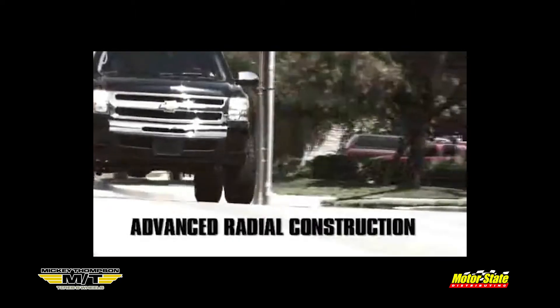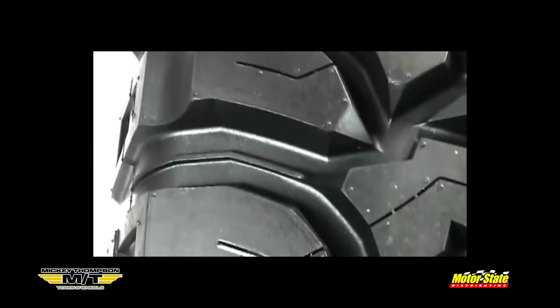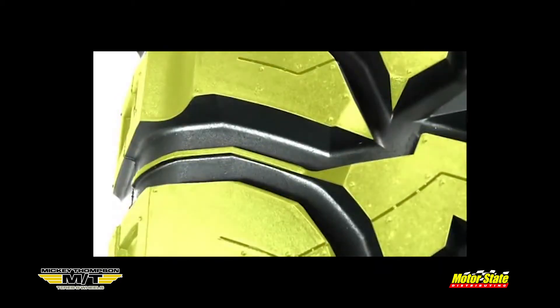Rated number one by Four Wheeler Magazine, the MTZ offers advanced radial construction for high mileage and a smooth ride. Self-cleaning high-void tread lugs provide traction in mud and snow.